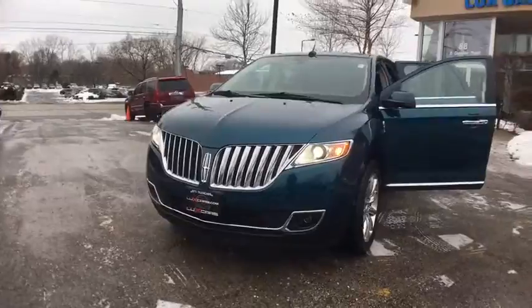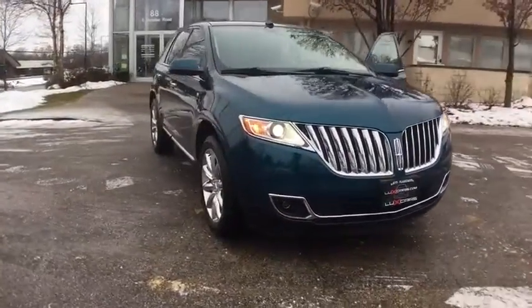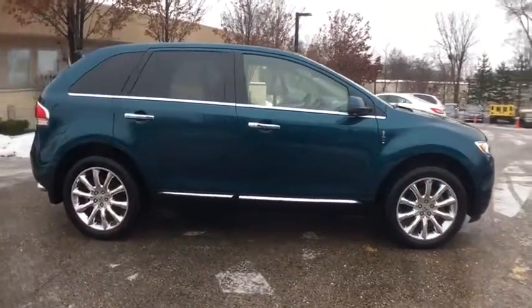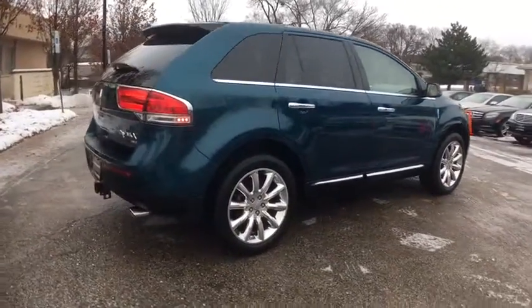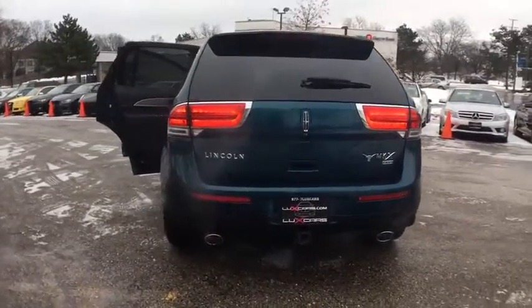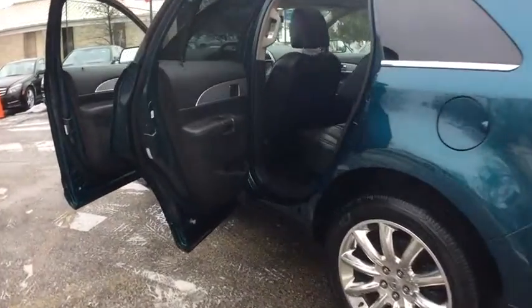Super clean 2011 Lincoln MKX AWD — navigation and backup camera, heated and ventilated front leather seats, heated steering wheel, panoramic Vista roof, premium sound system, keyless start, tow hitch, and 20-inch chrome-clad aluminum wheels.